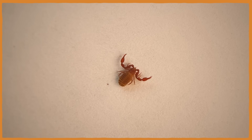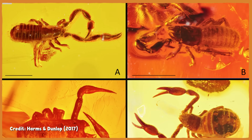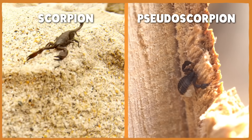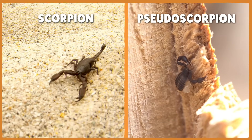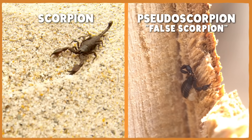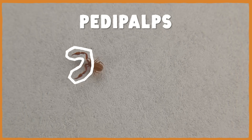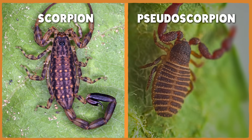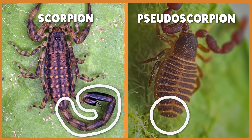Pseudoscorpions are any of the well over 3,000 species in the order Pseudoscorpiones. They first showed up in the fossil record about 390 million years ago, and they haven't changed much since. As their common name might imply, they're kinda like scorpions, but not quite. In fact, one of their other common names is False Scorpion, though they do share some key characteristics with true scorpions. For example, their pedipalps — their front appendages between their mouths and their legs — are modified into pincers.